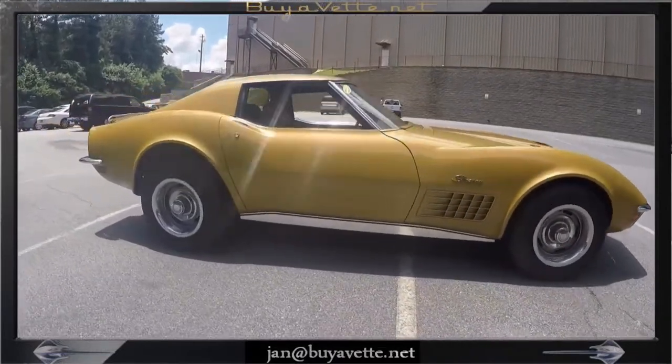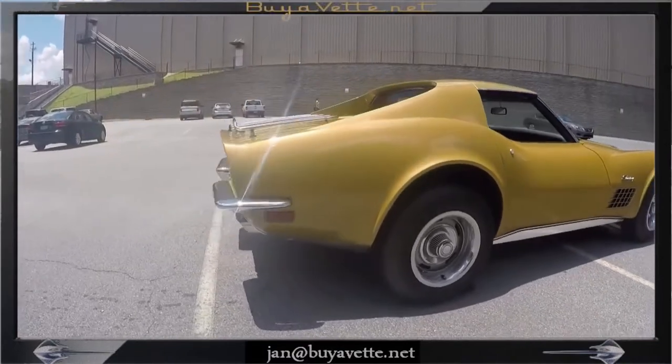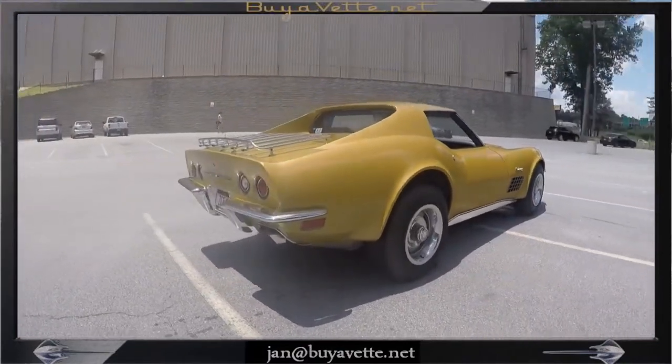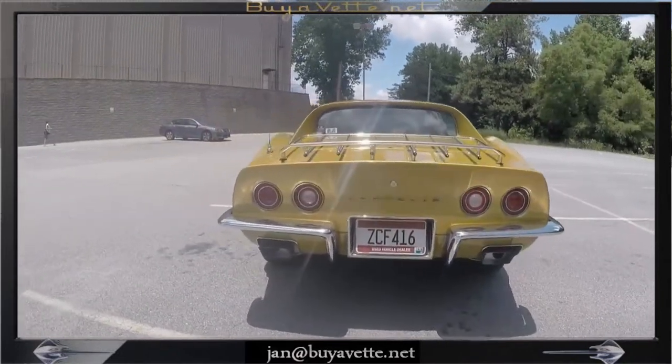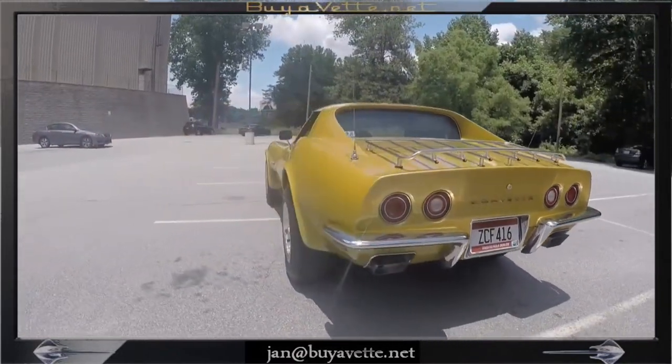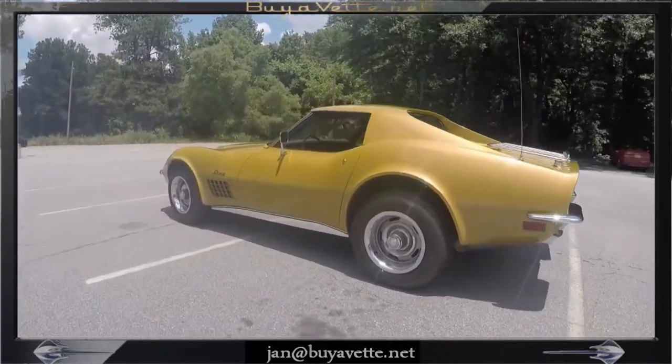Features include air conditioning, power steering, power brakes, tilt and telescope, AM/FM radio and luggage rack, deluxe leather interior, beautiful car, nice rally wheels with great tires.